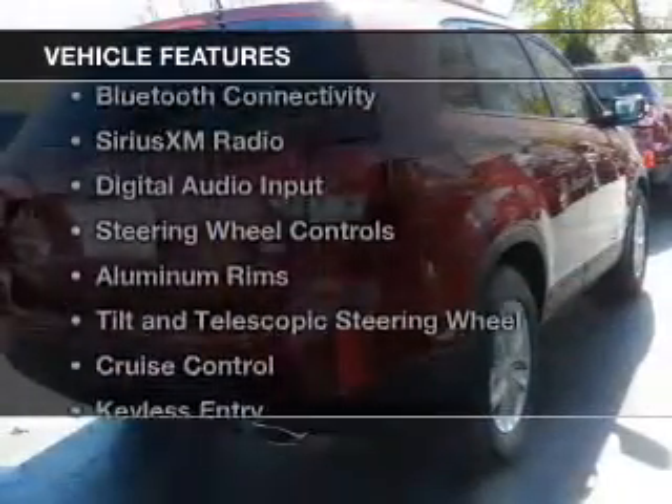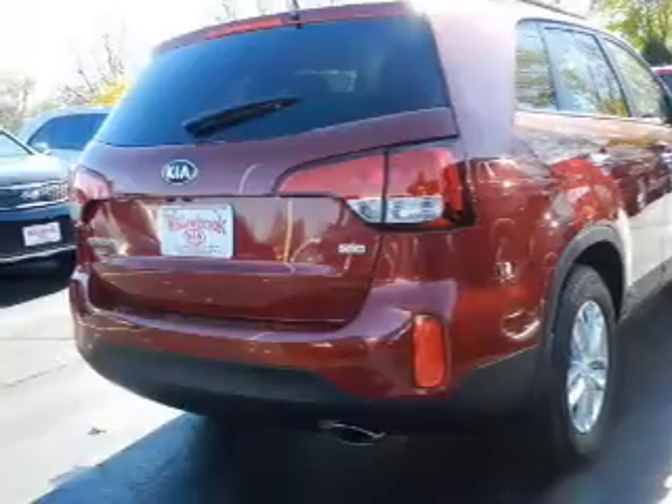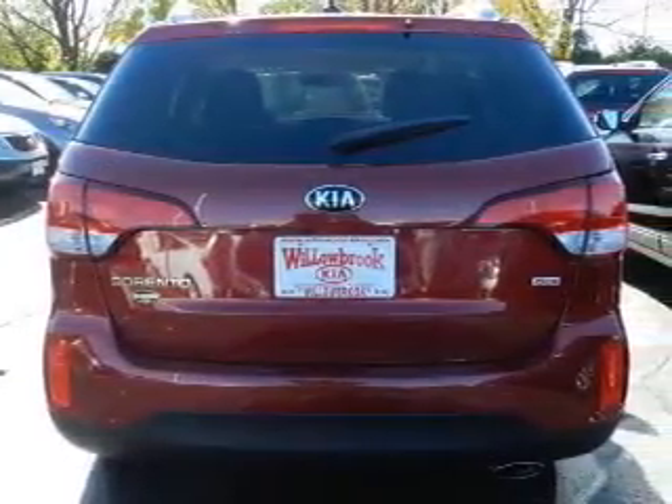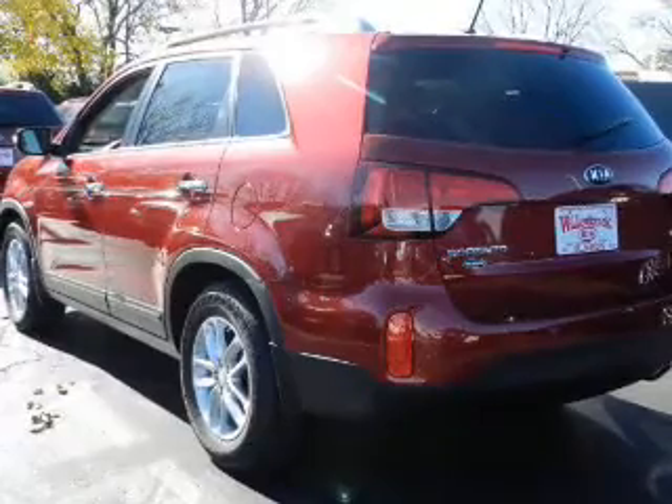The features include Hill Start Assist, Bluetooth connectivity, Sirius XM satellite radio, digital audio input, steering wheel controls, aluminum rims, a tilt and telescopic steering wheel, cruise control, keyless entry, and split rear seats.